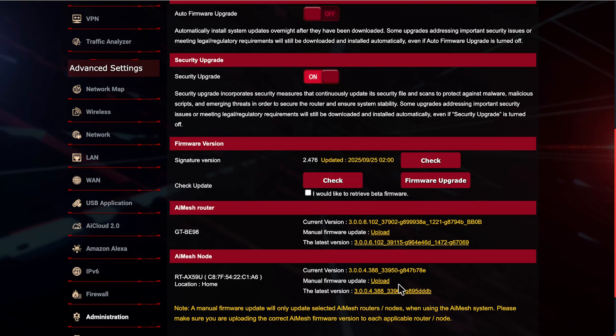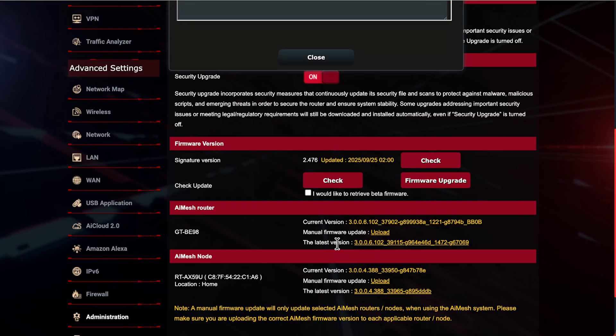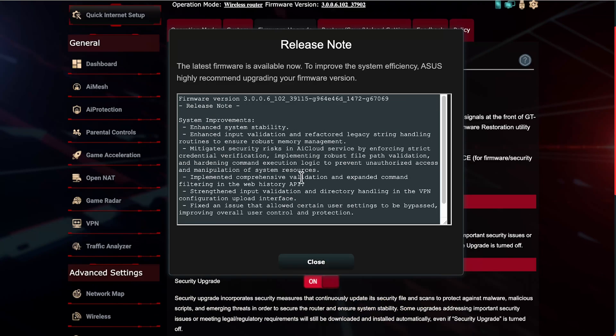As you can see, I do have a firmware update available. I'm also using AI Mesh — if you want to know more about that, search my channel. My main router is the BE98 and my AI Mesh node is the AX59U. The BE98 is a Wi-Fi 7 router and the AX59U is a Wi-Fi 6 router. They both have firmware updates available. I like to click the underlined version link to bring up the release notes.